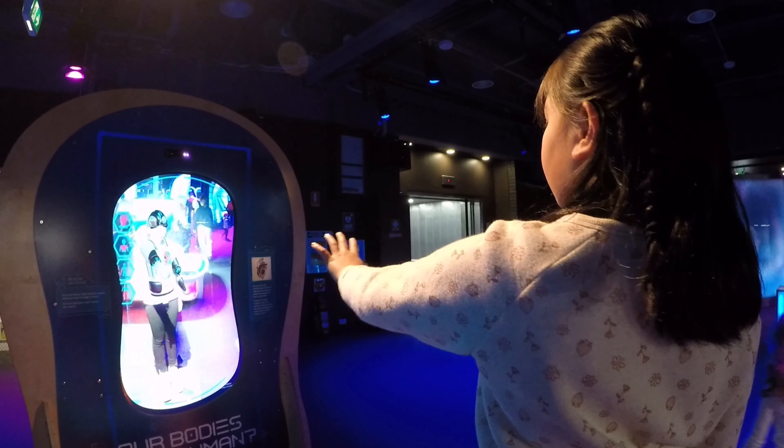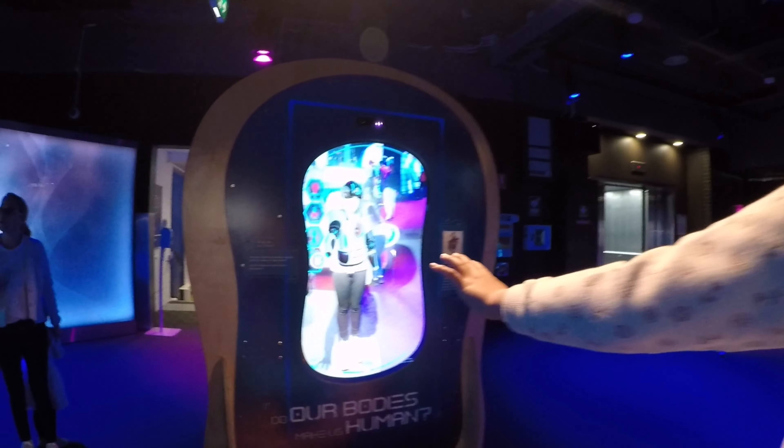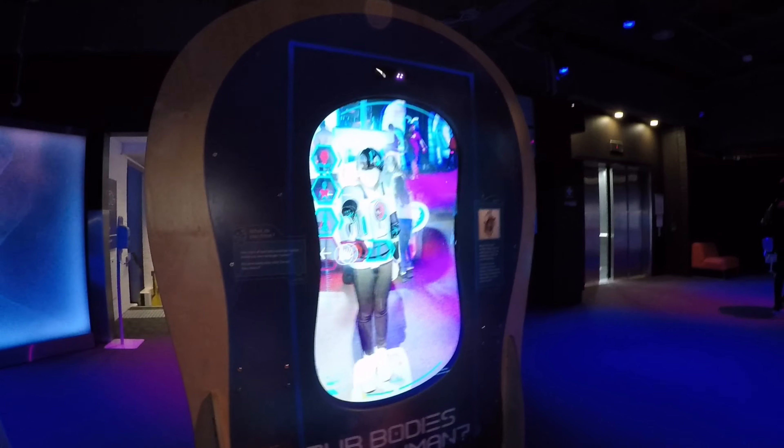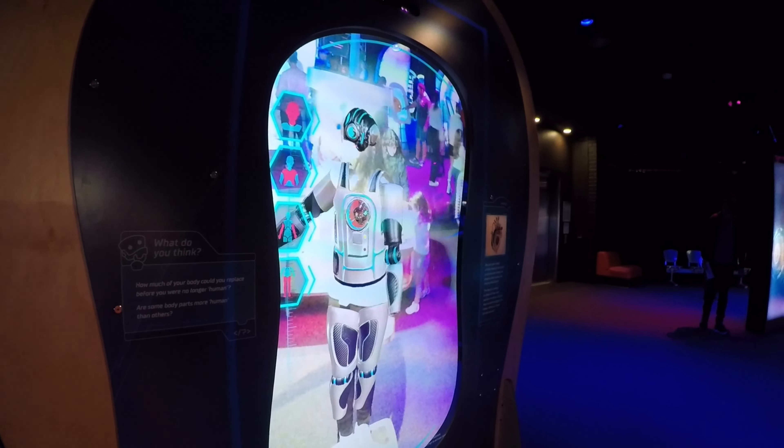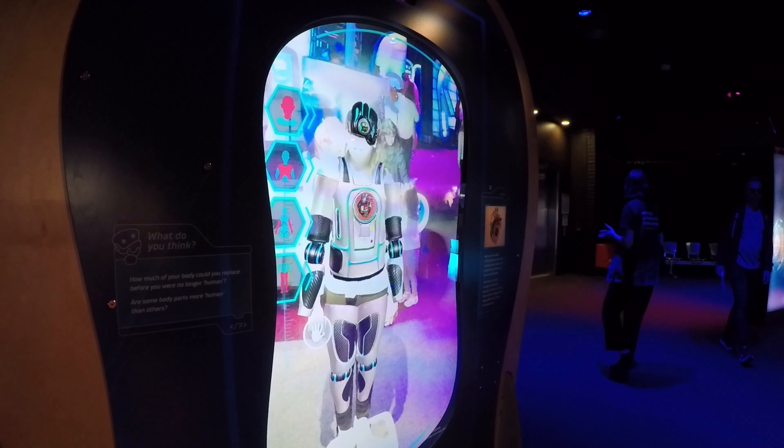Trying to be a bionic girl. Stand straight, stand straight. This is the end of my look.